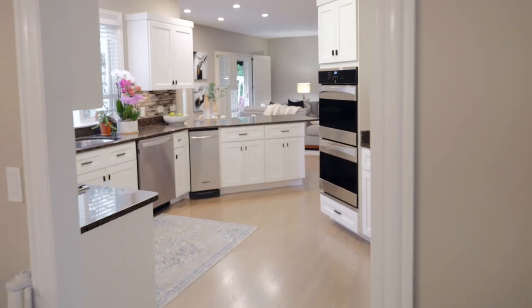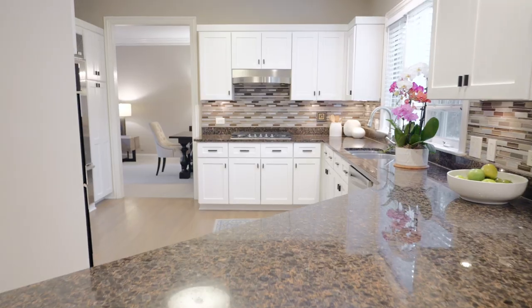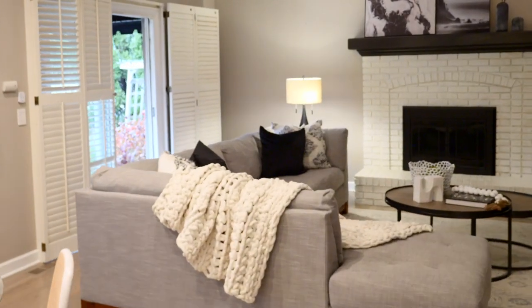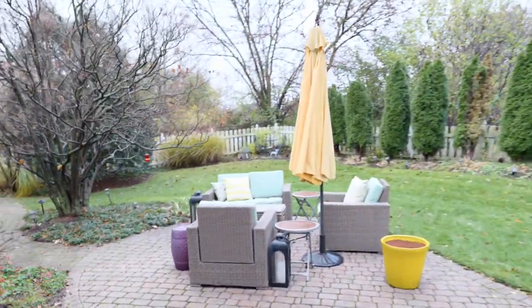The inside of this house is a show stopper. They have just finished updating this gorgeous kitchen — all-white cabinets, updated appliances, and not one but two pantry spaces within here. We are also open directly to the family room that flows really nicely to the backyard, which is fully fenced in.